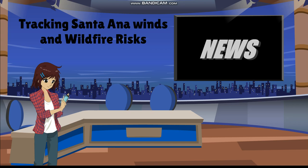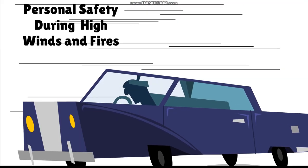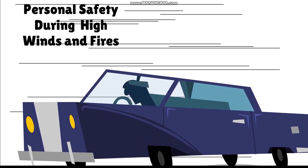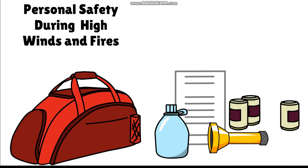Stay informed about weather updates and wind advisories using trusted sources like the National Weather Service, weather apps, and local news. Keep dry vegetation cleared around your home to create a defensible space. Install ember-resistant vents and fireproof roofing to reduce the risk of fire spreading to your home. If you have to drive during strong winds, hold the steering wheel firmly and watch out for debris and fallen power lines.